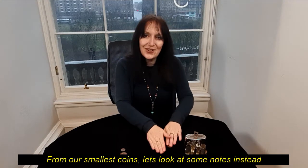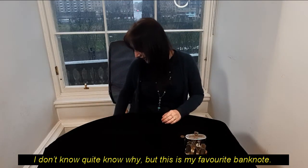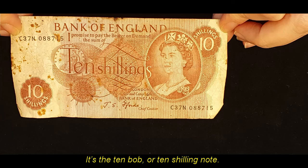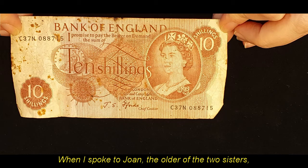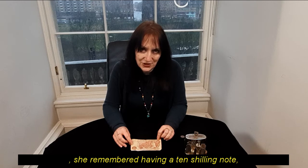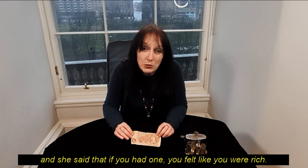But from our smallest coins, let's look at some notes instead. This is my favourite bank note — it's the ten bob, or ten shilling note. When I spoke to Joan, the older of the two sisters, she remembers having a ten shilling note, and she said that if you had one, you felt like you were rich.